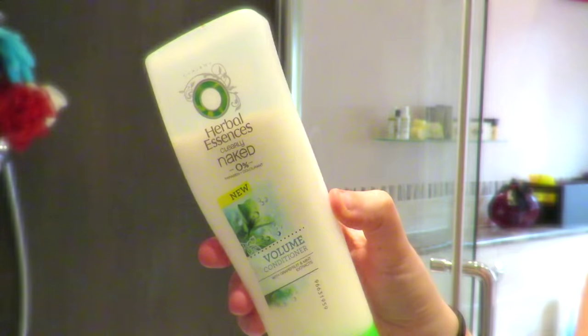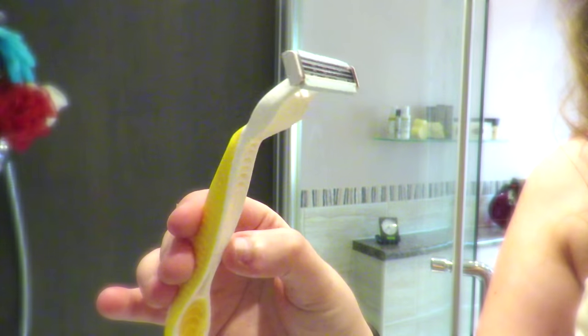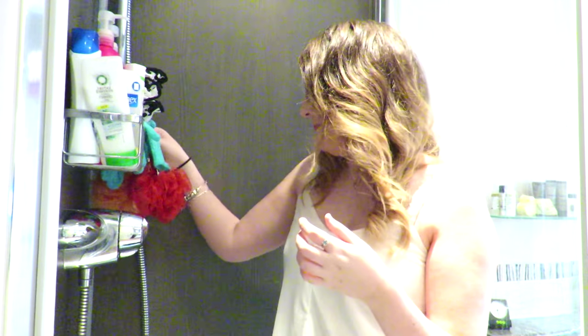Now onto shaving — I don't use a shaving cream; instead I use conditioner. I love the Herbal Essences Clearly Naked 0% paraben and colorant conditioner. This leaves my legs feeling uber soft. For my razor, I use the Venus razor — it's a very basic, quite cheap one and comes with a plain razor head, nothing special. If I am deep conditioning my hair, I tend to shave in between and then rinse my hair straight after, because you can't really kill much time doing much else in the shower.